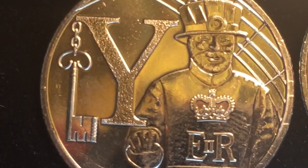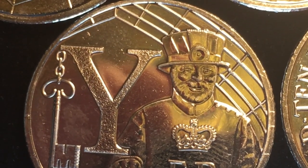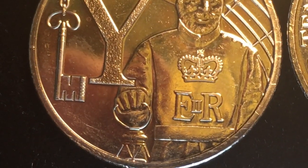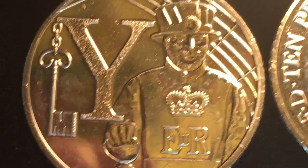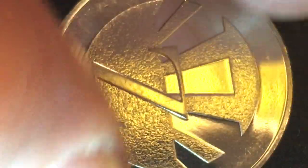You will see the Yeoman Warders in their distinctive hats and uniforms — they are the protectors of the Queen, the Tower of London, and the Royal Palaces. Finally, the front of the 10 pence coin from 2018, and the back features a zebra.